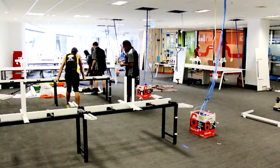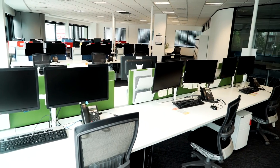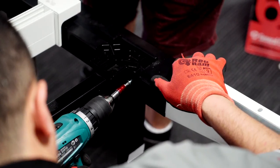This has been the fifth large-scale install that we've done for Auckland Transport, but the first where we have disassembled, relocated, and reassembled 72 different work points from one location to another. Level three has all new furniture, but on level two we were able to reuse over 95% of componentry from a previous install job.